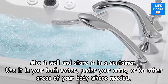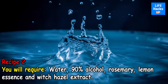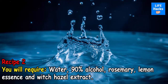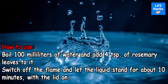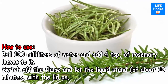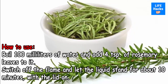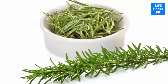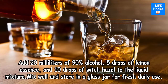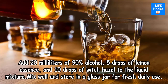Recipe 2 requires water, 90% alcohol, rosemary, lemon essence, and witch hazel extract. Boil 100 milliliters of water and add four teaspoons of rosemary leaves to it. Switch off the flame and let the liquid stand for about 10 minutes with the lid on. Then add 20 milliliters of 90% alcohol, five drops of lemon essence, and 10 drops of witch hazel to the liquid mixture. Mix well and store in a glass jar for fresh daily use.